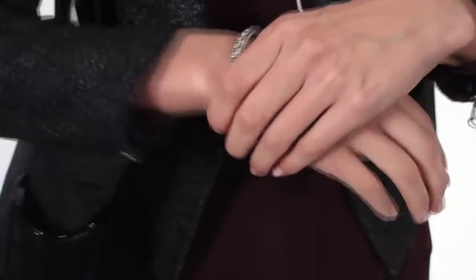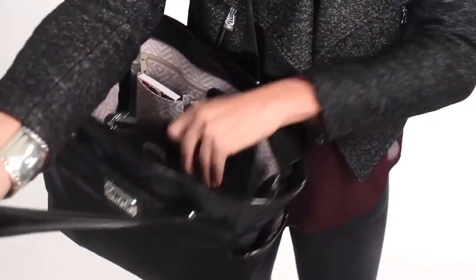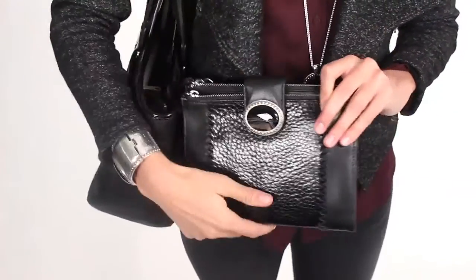Before heading to drinks, I swapped out my bracelets for the chunky Camelot hinge bangle and pulled out my Camelot organizer. Carrying an organizer or clutch in your bag during the day makes it easy to transition from day to night. Time for drinks with the ladies!